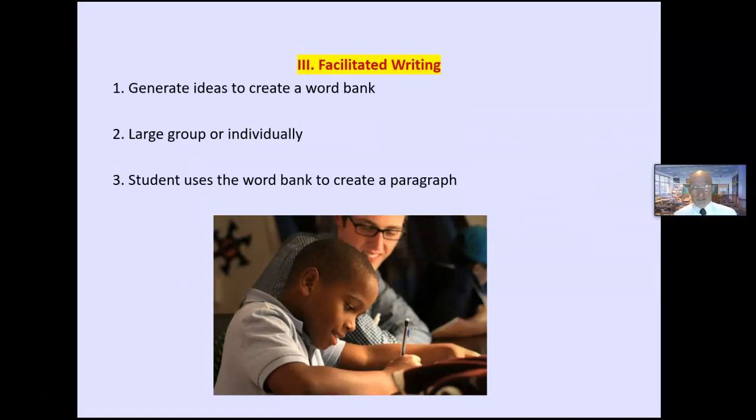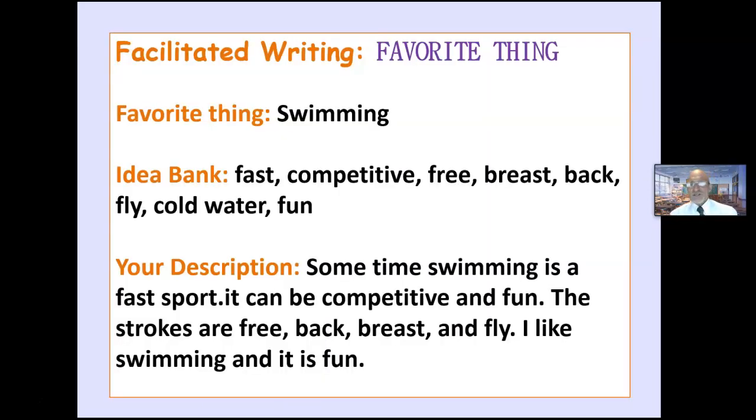Facilitated writing: generate ideas to create a word bank and write the words on the board or screen, creating a word bank for the student to use. For example, if Sally was writing about swimming, have her tell you what she wants to say. Write down the big words she tells you, so she only has to use the little words to create sentences.